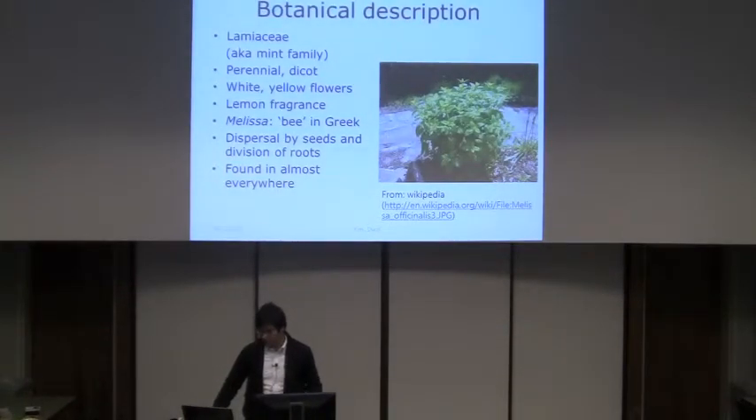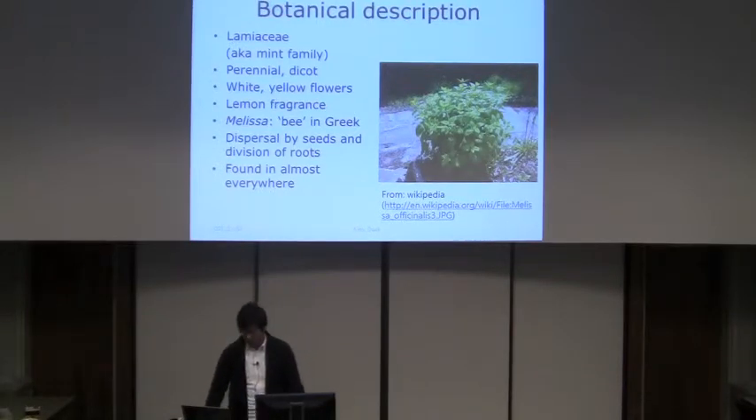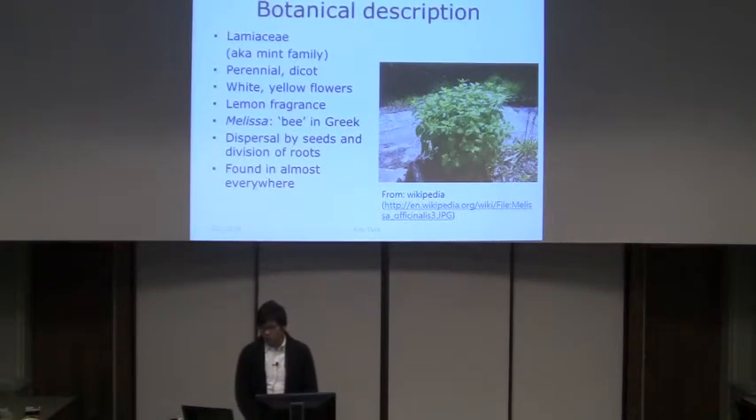For the botanical description, as I said, it's in the Lamiaceae family, also known as the mint family. Because it's part of the mint family, it has a lemon fragrance, and some say it has a mint-like flavor when you bite it. To get the lemon fragrance, you need to damage the leaves. It's perennial and dicot, but only the roots are perennial.